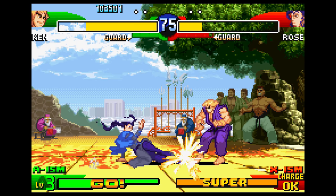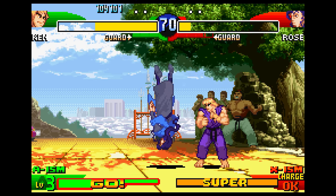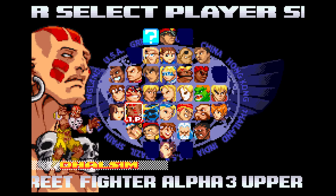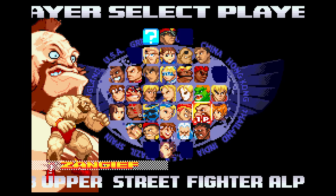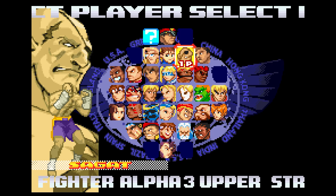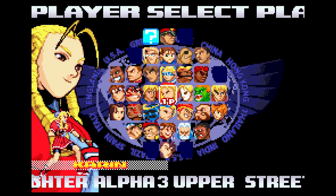The Game Boy Advance port was technically an amazing achievement — not because the GBA couldn't run Street Fighter Alpha 3, but because not only did it run the game, it also included the entire roster of playable characters and brought three additional ones into the fray: Yun from Street Fighter 3, Maki from Final Fight 2, and Eagle from Street Fighter 1.